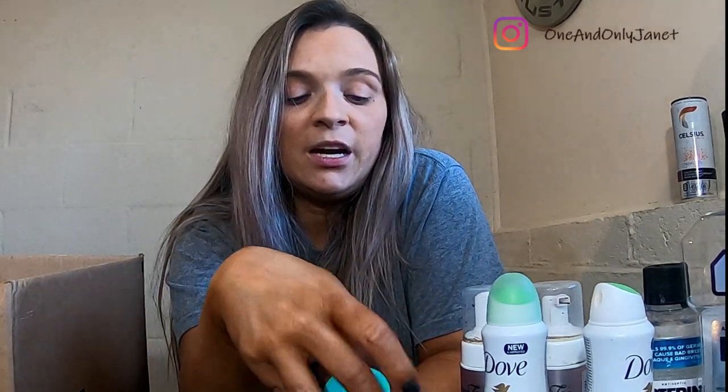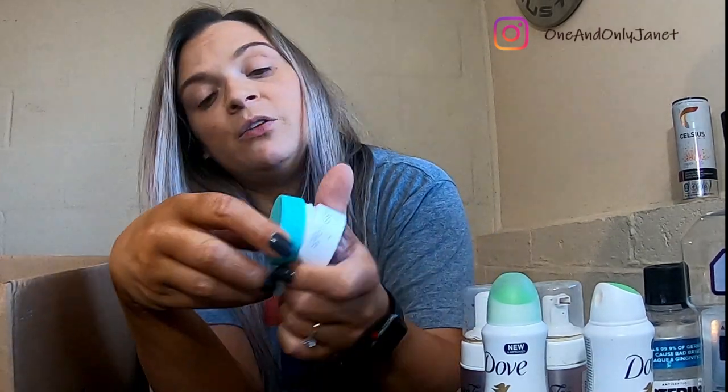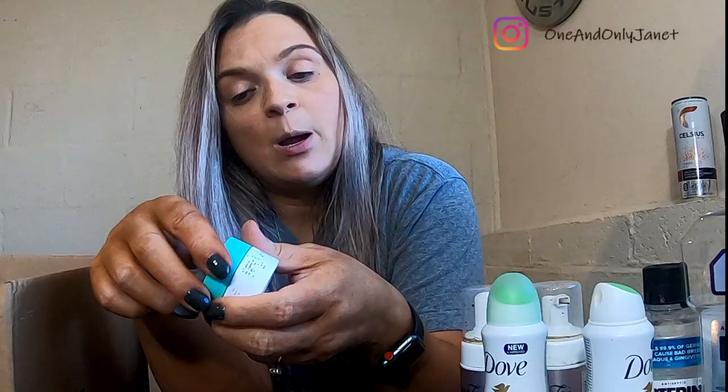I know you can't tell what this is, but it is the Drunk Elephant moisturizer. I don't remember which one because, as you can see, all the writing is coming off. But this stuff was good — my skin was acting up really bad and this actually didn't bother it.